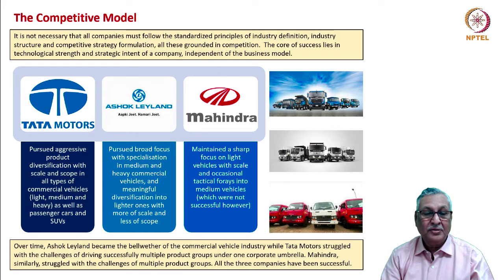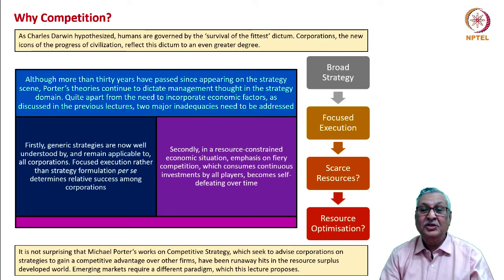Mahindra also similarly struggled with the challenges of multiple product groups. However, all three companies have been successful to varying degrees. The competitive model creates its own stress when you try to do it all by yourself. But competition is always present — we cannot progress without it. As Charles Darwin hypothesized, humans are governed by the survival of the fittest dictum. Corporations, as the new icons of civilization's progress, also reflect this dictum, unfortunately to an even greater degree.